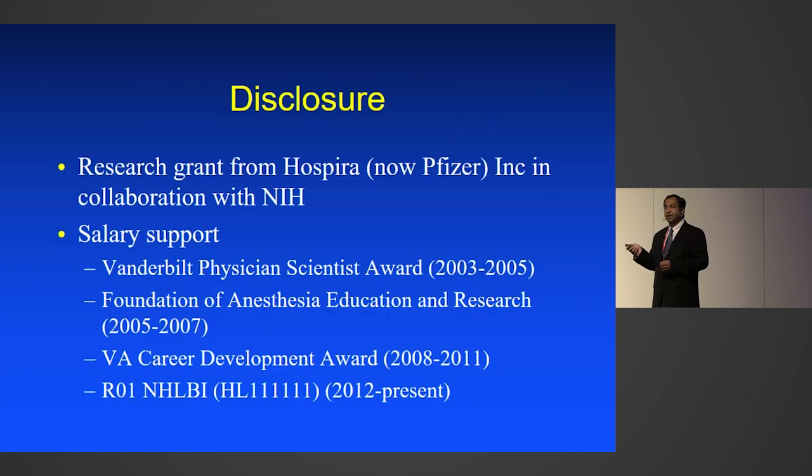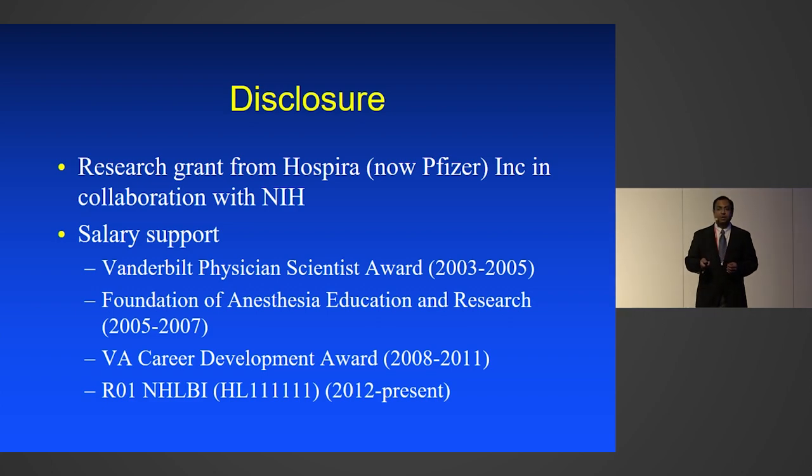I do have a disclosure. I have a research grant from Hospira, which has now been bought over by Pfizer. They make dexmedetomidine in the U.S., and one of the studies I'm going to present does have dexmedetomidine as one of its comparator arms. My salary support is through various research grants, including grants from the NIH.